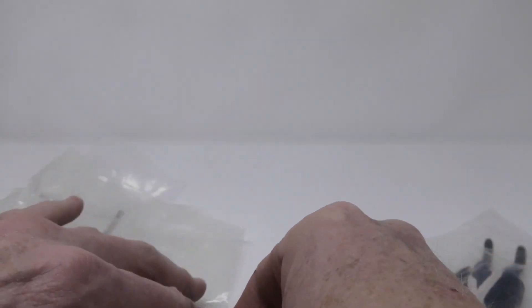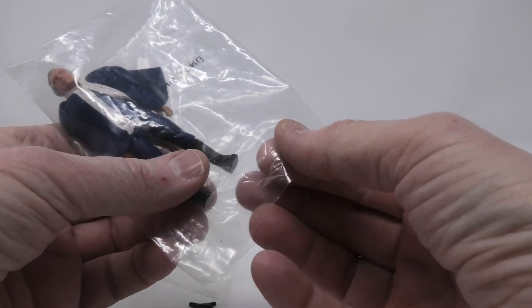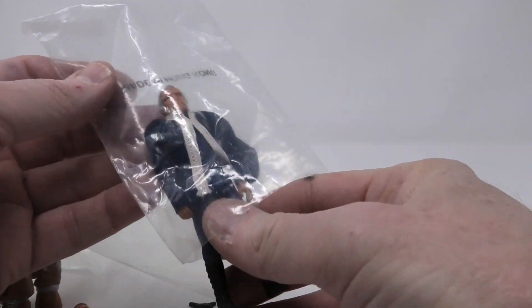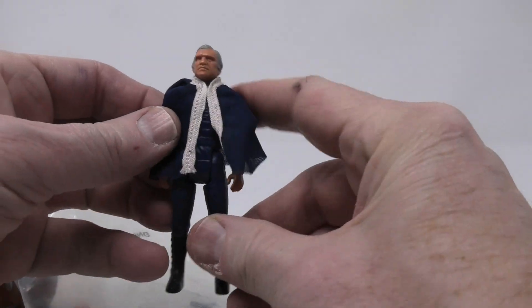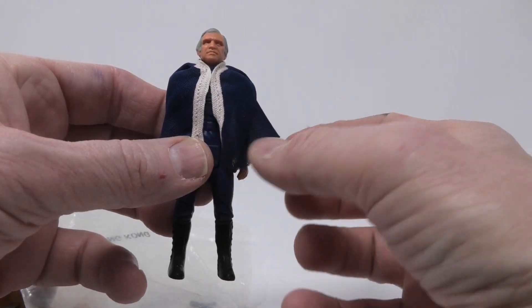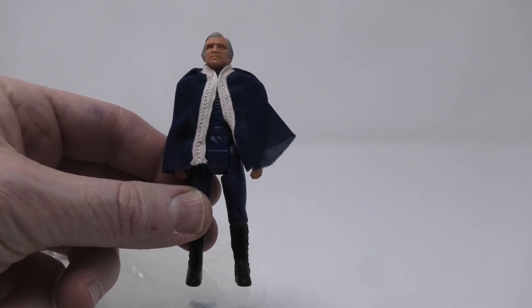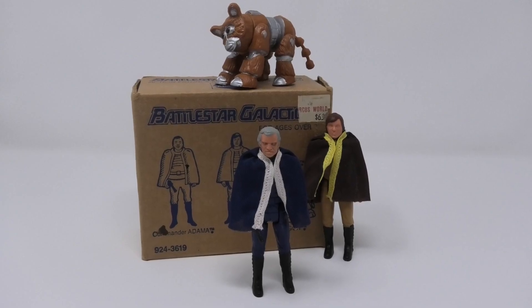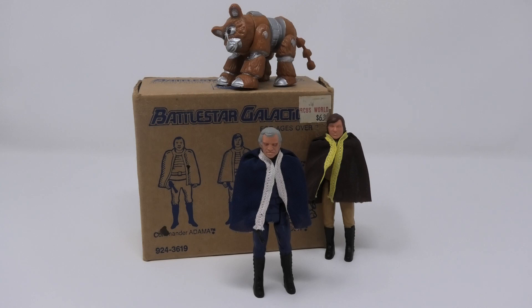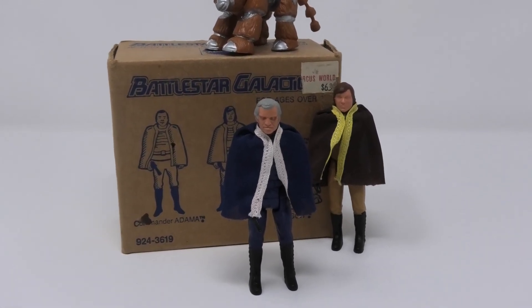You're going to notice that the bags the figures come in are marked Hong Kong. Over the years a lot of different versions of these bags have popped up — some that are unmarked, some that are taped shut, and some that are stapled. The set I have here, they're not taped or stapled with no residue of any tape. Here again you have Commander Adama, who also has a darker cape and a thicker soft goods touch to it. And here are all three of the characters on display with their shipping box.